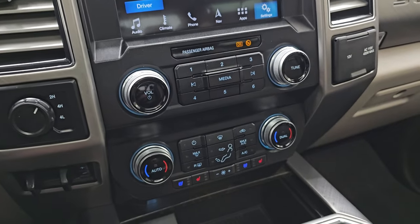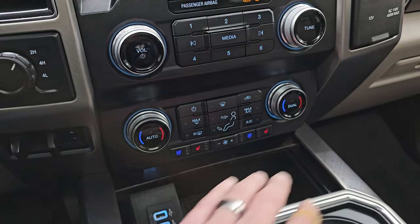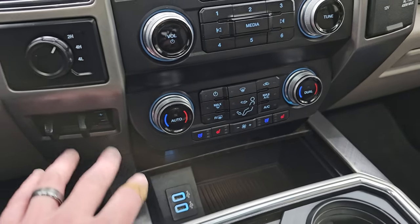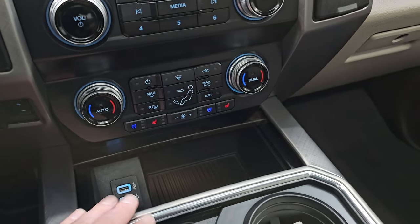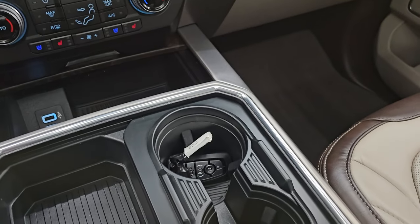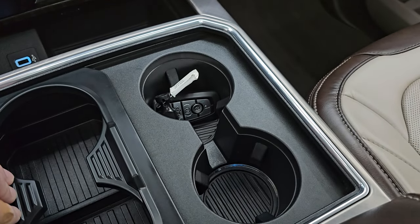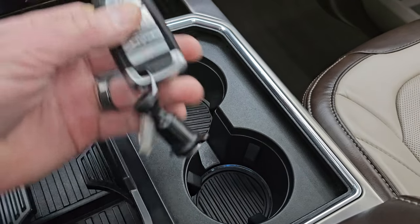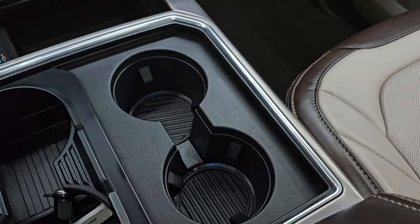Down here is your factory exhaust brake. More tactile volume and tune controls as well as climate controls, heated and cooled seat buttons, factory brake controller, turned-dial four-wheel drive, two USBs, a cup holder here — and then my magic trick — abracadabra, four cup holders. You also have your keyless entry with remote start, power drop-down tailgate button, and ambient lighting in those cup holders.